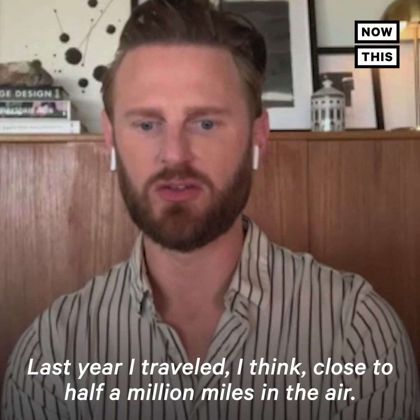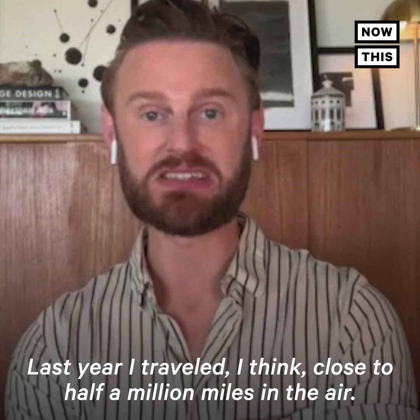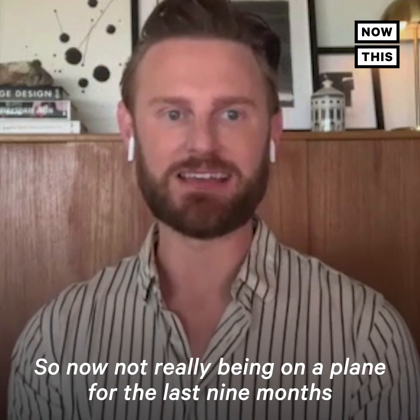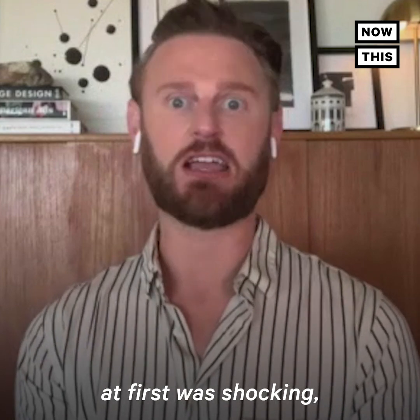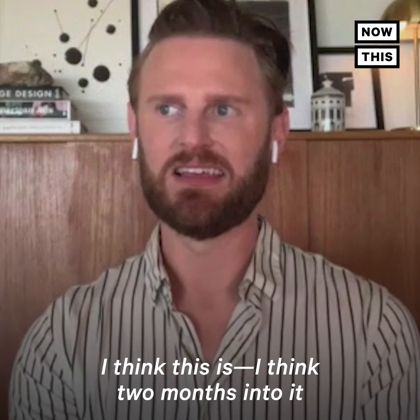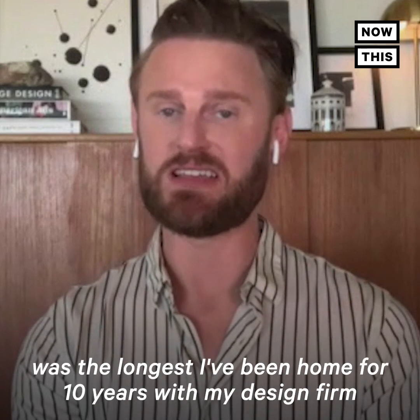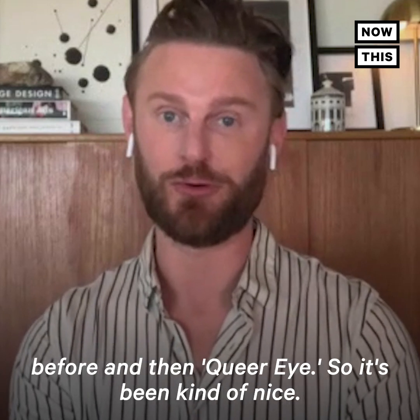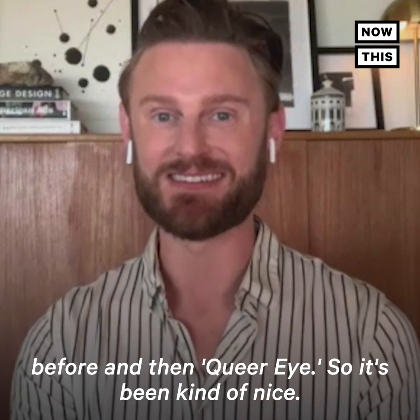Last year I traveled close to half a million miles in the air. So not really being on a plane for the last nine months — at first was shocking, but I've kind of gotten used to it and I really enjoy it. I think two months into it was the longest I've been home for 10 years, between my design work before and then Queer Eye. So it's been kind of nice.